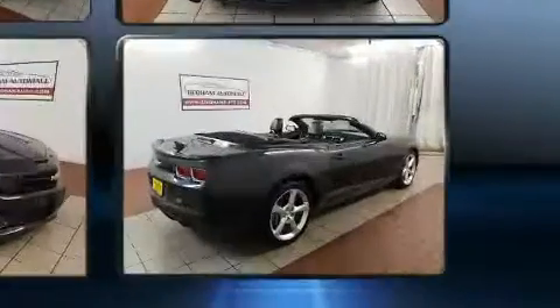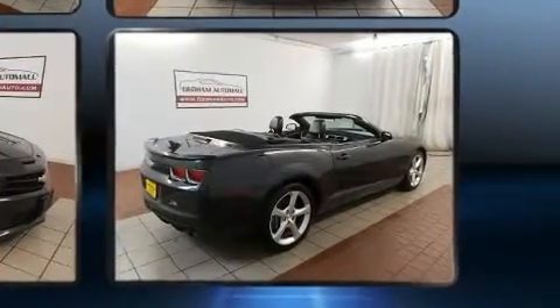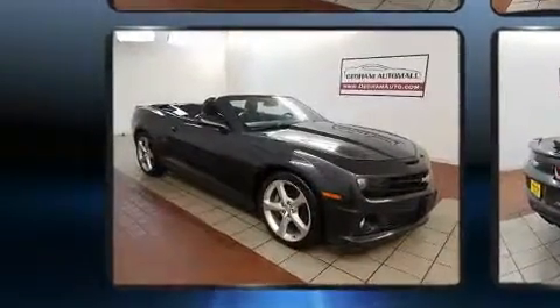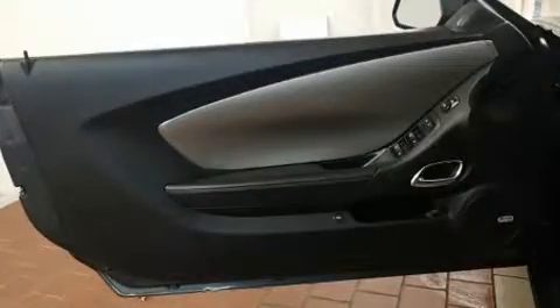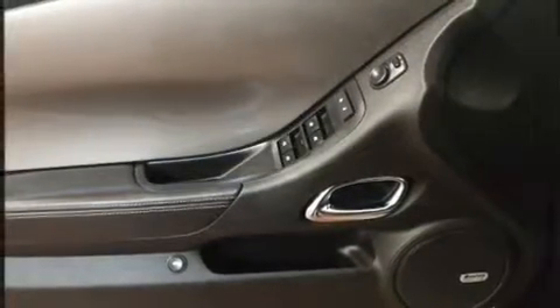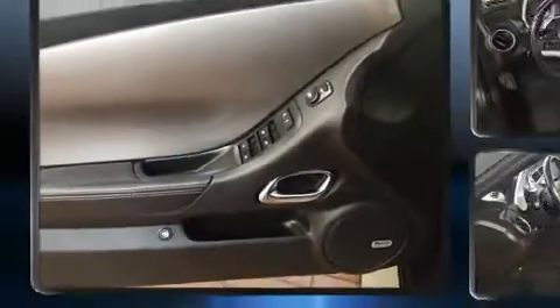Drivers benefit by not having to take their eyes off the road. Audio features include an AM/FM radio, steering wheel-mounted audio controls, and eight speakers, enhancing the audio experience throughout the interior.